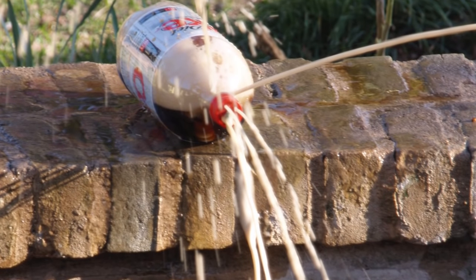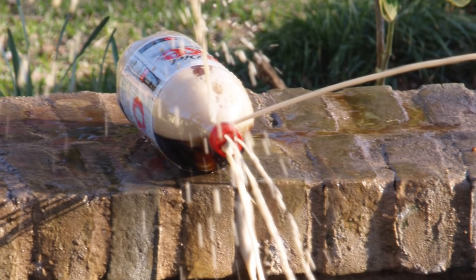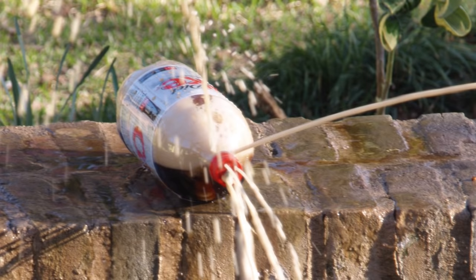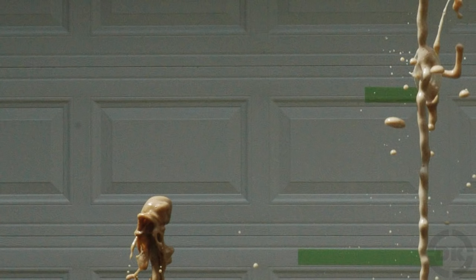Another factor contributing to the size of the geyser is how rapidly the object causing the foaming sinks in the soda. The faster it sinks, the faster the reaction can happen, and a faster reaction equals a bigger geyser. A slower reaction may release the same amount of foam overall, but also a much smaller geyser.